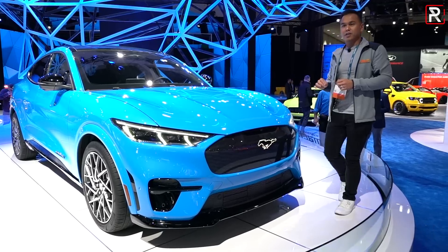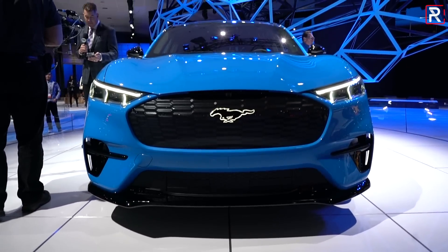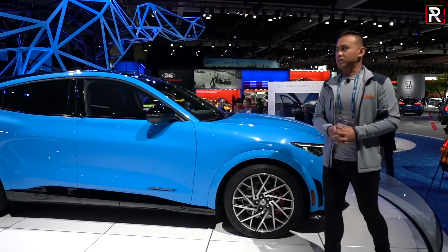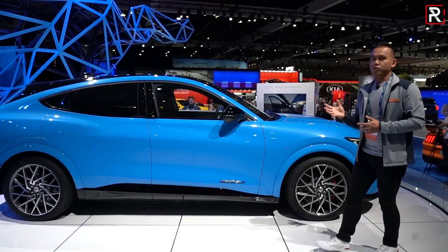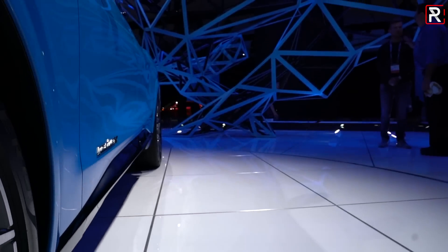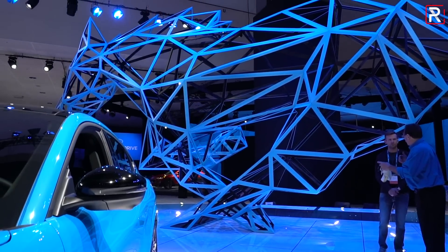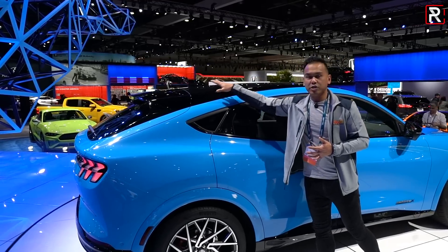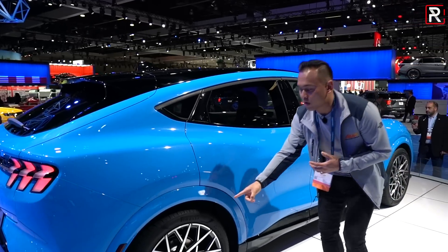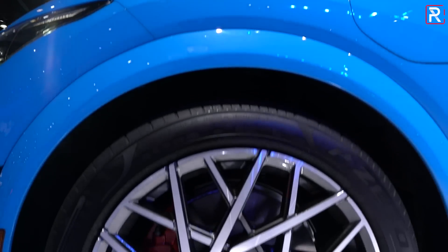Ford says this is riding on its own unique platform — a specifically designed battery electric vehicle platform developed specifically for this vehicle. In terms of proportions, it's roughly the same size as a Mustang at 187 inches long, but the wheelbase is stretched to about 117 inches. It has a traditional SUV coupe look, and the greenhouse design translates to more headroom in the back seats. This GT model also has 20-inch wheels riding on 235-width tires — the same size as on a Tesla Model 3 Performance.